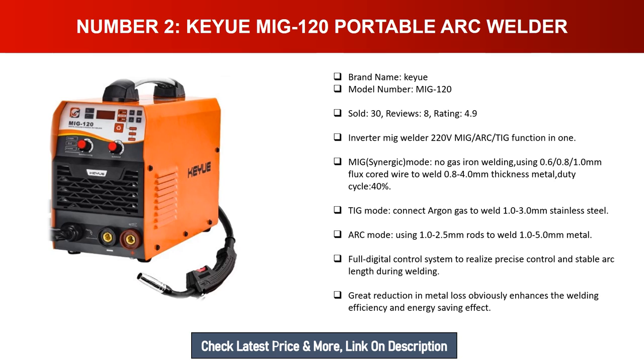Number two: Kuiwa MIG 120 portable arc welder. Brand name: Kuiwa. Model number: MIG 120. Units sold: 30. Reviews: 8. Rating: 4.9. This is an inverter MIG welder at 220V with MIG, ARC, and TIG function in one. In MIG synergic mode, it supports no-gas iron welding using 0.6, 0.8, and 1.0 mm flux cord wire to weld 0.8 to 4.0 millimeters thickness metal.